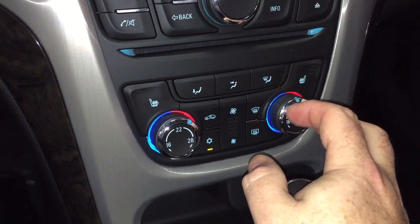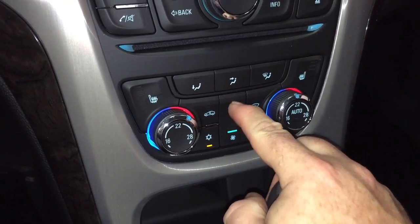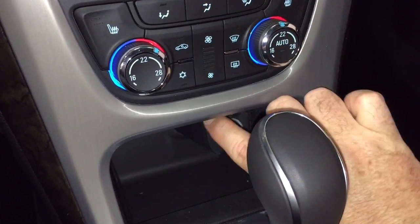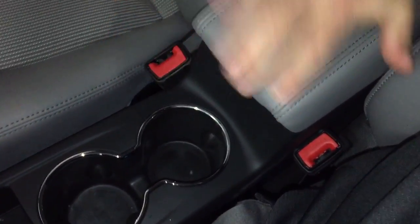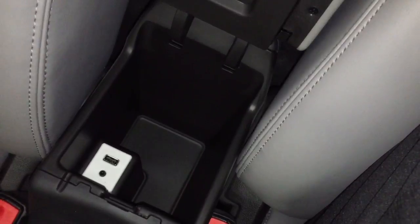And heated seats — both driver and passenger side heated seats. Gotta love that. Air conditioning control and fan speed operation right here, along with front and rear defrosters. Located below there is a 12-volt adapter. Electronic parking brake, a pair of cupholders, and a sliding armrest — leather-wrapped — which opens up to reveal more storage space. You've got a USB port and auxiliary in there as well.